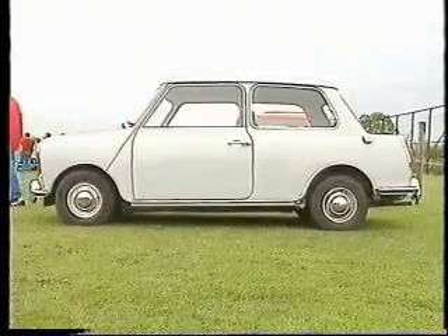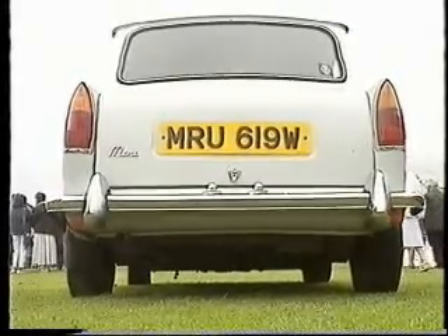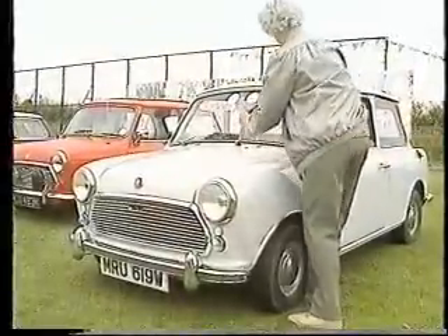And though at first sight her car looks like a hybrid of two different models, as we'll find out, it's nothing of the kind. Christelle, if I'm not mistaken, I'm looking at a Mini from the front and a Woolsey at the rear, and yet this calls itself a Mini Mark III. Tell us the story behind this car.